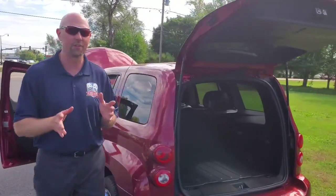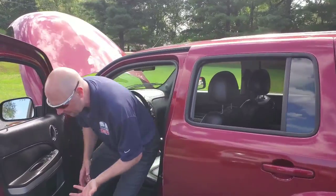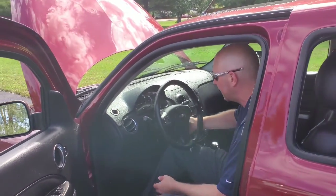135,000 miles on this one — super low mileage — and it's going to be good on fuel economy. We've got it listed at $4,299. You can see this thing fires right up.